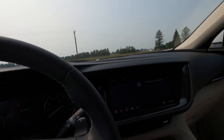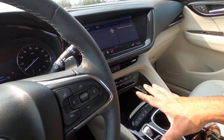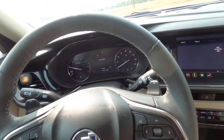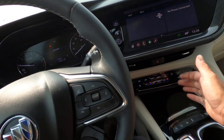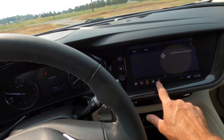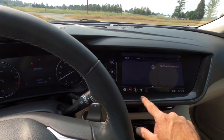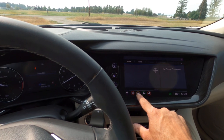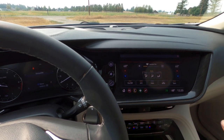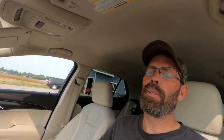One thing that's different for us is the push button shifter and push button start — we keep finding ourselves reaching for a gear shifter out of habit. Climate controls are on the touchscreen, and it's got a built-in ionizer.